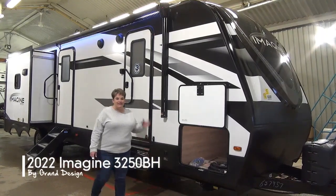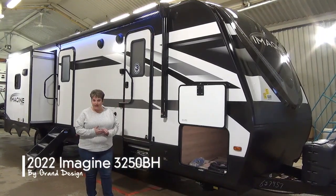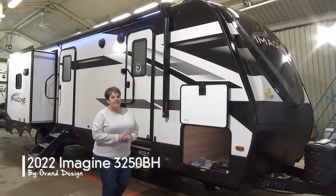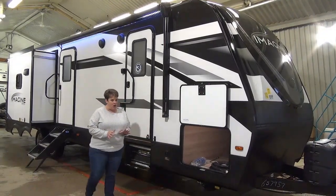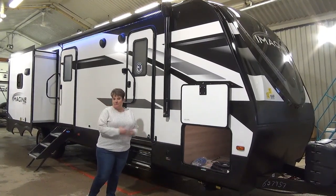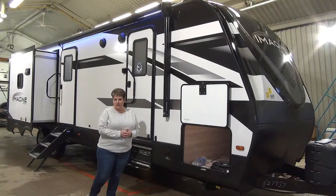Tammy here with Minard's Leisure World. Let's take a video tour of the 2022 edition of the Imagine 3250 BH. This is a three-slide family model with an island kitchen and a bunk room, so I'm super excited to show it to you.